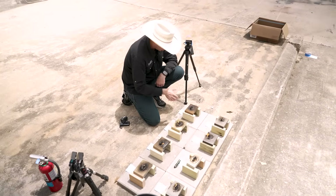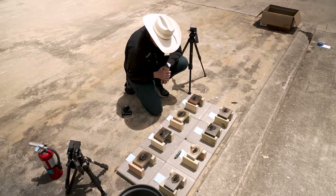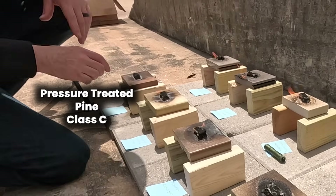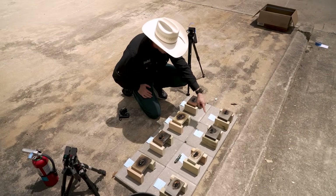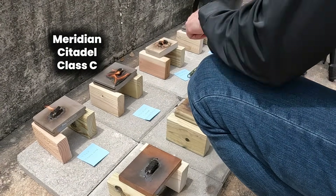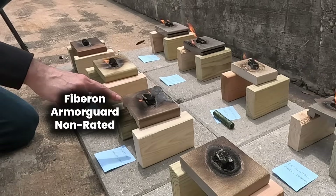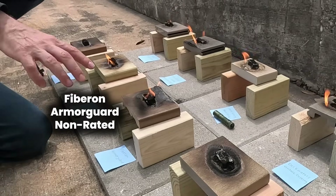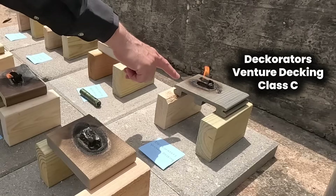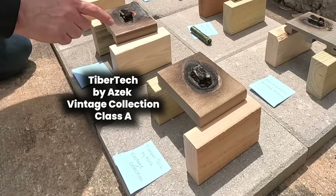Thirteen minutes in — the ipe fire starter pill has gone out a bit prematurely and doesn't appear to have caught fire. I'm actually shocked at how well this pressure-treated pine has done so far. It doesn't look like it's on fire that much, but look at that — that one is definitely on fire well beyond the fire starter pill. This one also clearly appears to be on fire over a big area. This one appears to be on fire too, and it looks like it's gone out since I've been talking.